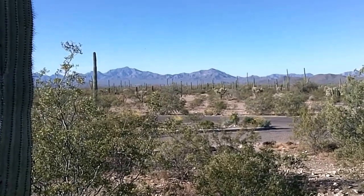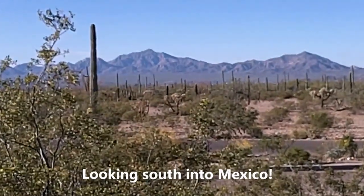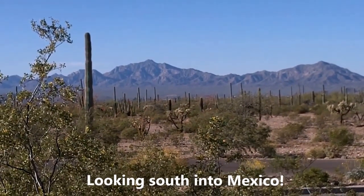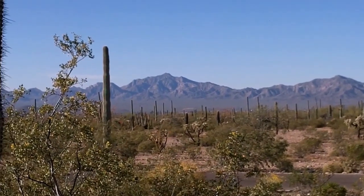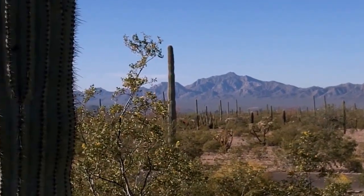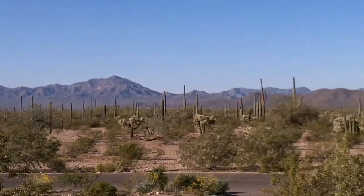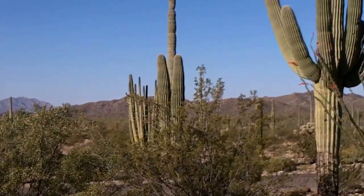One more view of the mountains here. Those mountains right there — that's Mexico, just on the border of Mexico here at Organ Pipe National Monument. And the Ocotillo Cactus are in bloom.